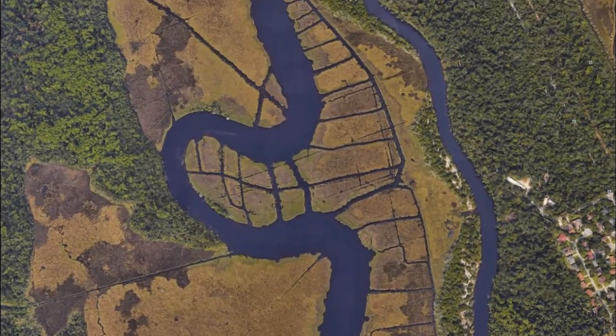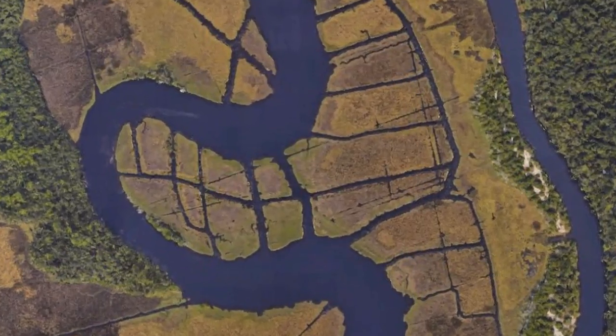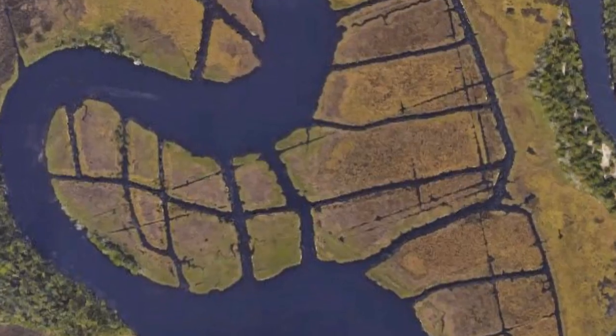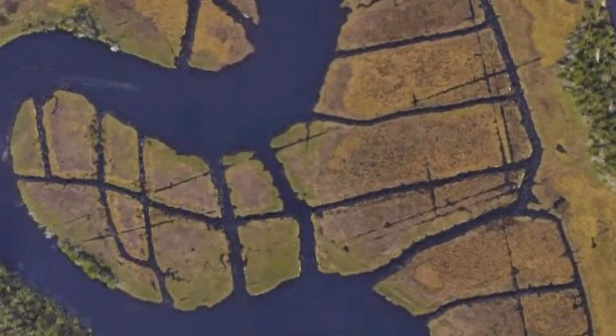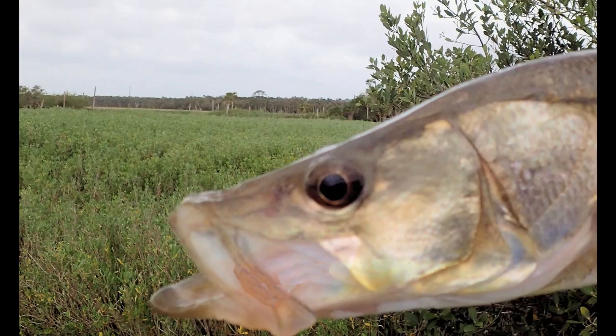In addition to fishing the Tomoka River, be sure and check out the mosquito control canals. Focus on the areas where the canals meet the main river and where the canals intersect each other. And remember, current flow is essential to good snook fishing.